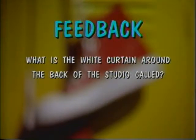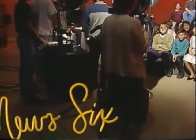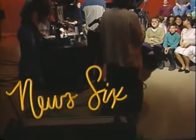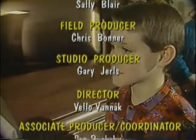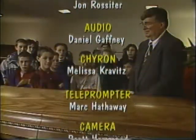And that's all for now. Back to you, WBGU. Thank you for joining us this season. Tune in next season when News 6 begins its 22nd year. Have a great summer! Bye!